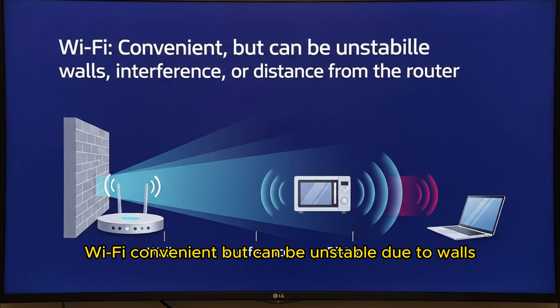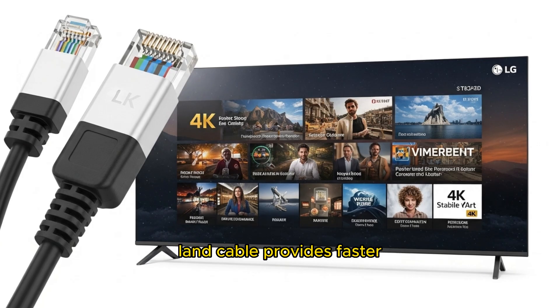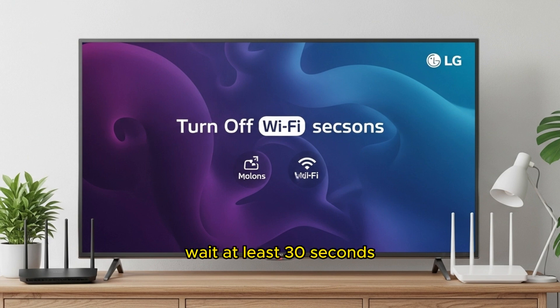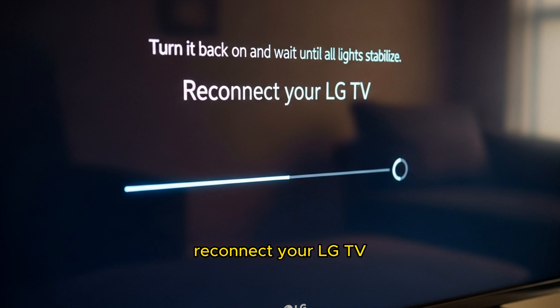Wi-Fi is convenient but can be unstable due to walls, interference, or distance from the router. A LAN cable provides a faster, more stable connection — perfect for 4K streaming. To reset your router, turn it off, wait at least 30 seconds, turn it back on, wait until all lights stabilize, then reconnect your LG TV.